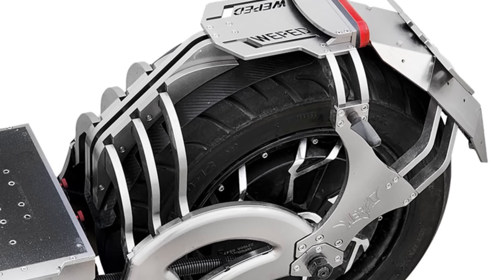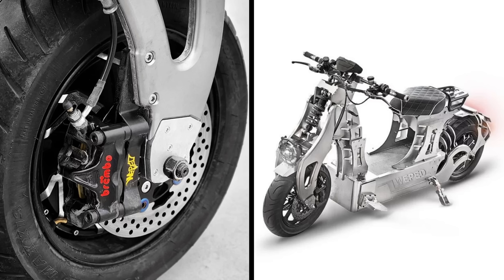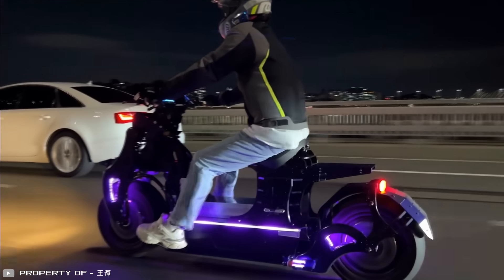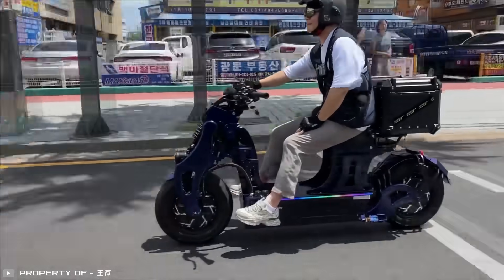Tubeless tires offer stability and high grip, while a reliable braking system enhances safety and maneuverability during the ride. Thanks to its elegant design, the Sonic Expander embodies luxury and performance in the world of electric scooters.